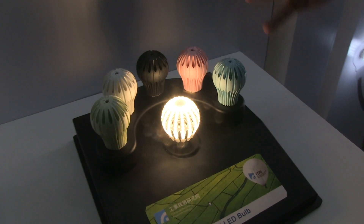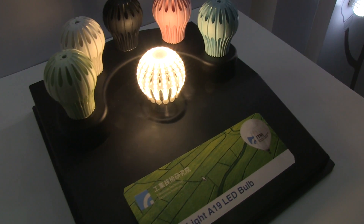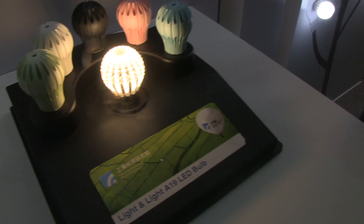This is about six to seven times more efficient. That means the power consumption of this light bulb, this A19, is below 10 watts.